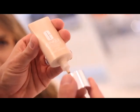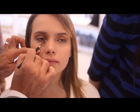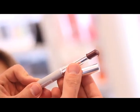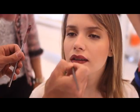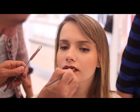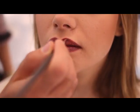Eu e a Thais, a gente escolheu um make que é básico, mas ao mesmo tempo é um make de luxo, é um make de noite, é um make mais sexy. Tem um bocão vinho, que é a boca do momento. Todos os desfiles, todas as lojas estão começando a fazer batom vinho. Agora eu vou passar mais gloss pra deixar a boca mais espelhada.